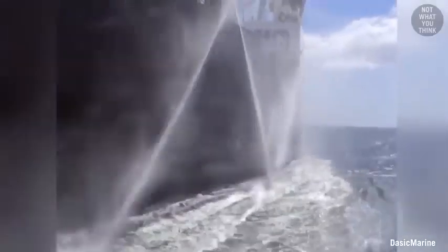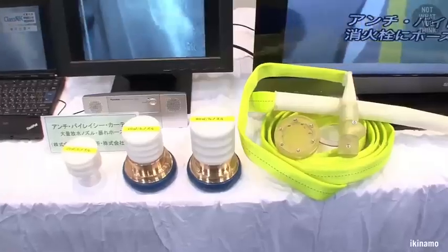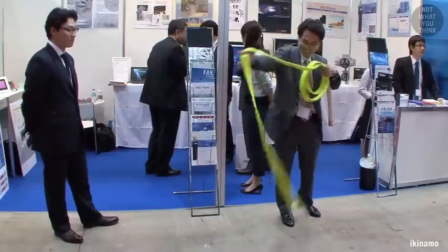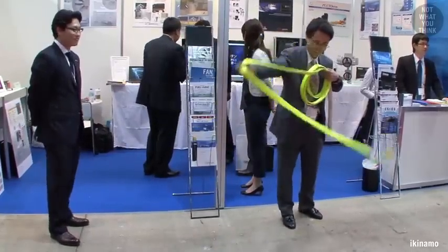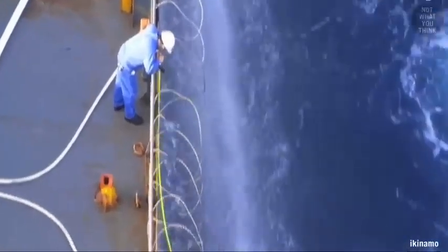Some others have rotating heads which consistently spray water on the sides of the ship. And then there's the water curtain. This specially designed sinker weight keeps the nozzle down near the water's surface, and the restrictive nozzle at the end ensures that the water comes out at high pressure. This makes the long hose lash about unpredictably and violently. It would definitely hurt to get hit by this, and if you have several of them down the side of the ship, it would make it quite difficult to climb on board.